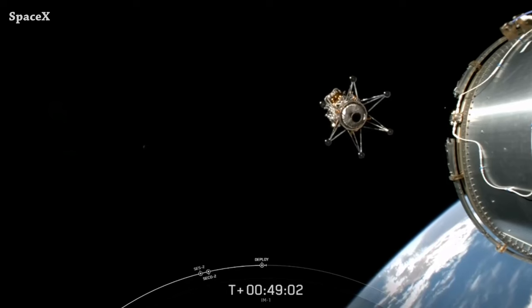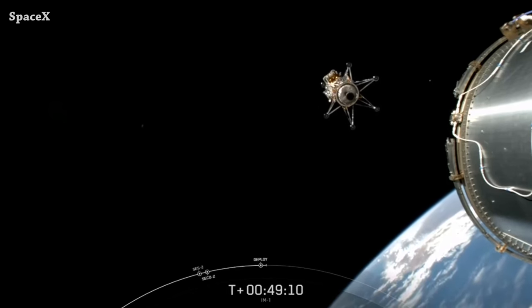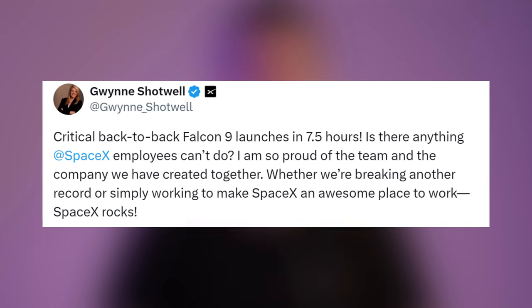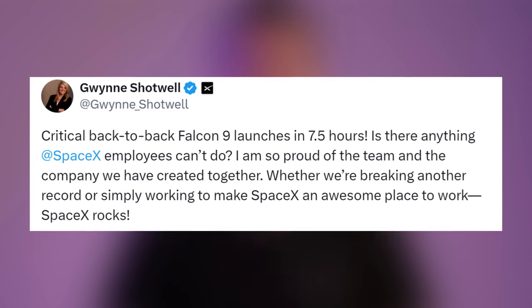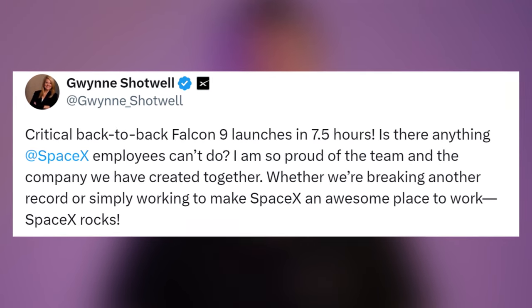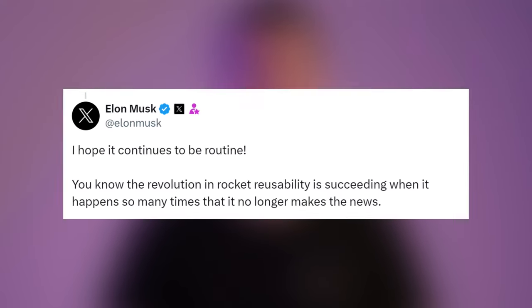Gwynne Shotwell reacted, saying: 'Critical back-to-back Falcon 9 launches in 7.5 hours — is there anything SpaceX employees can't do? I'm so proud of the team and the company we have created together. Whether we are breaking another record or simply working to make SpaceX an awesome place to work — SpaceX rocks.' Elon also reacted, saying: 'I hope it continues to be routine.'